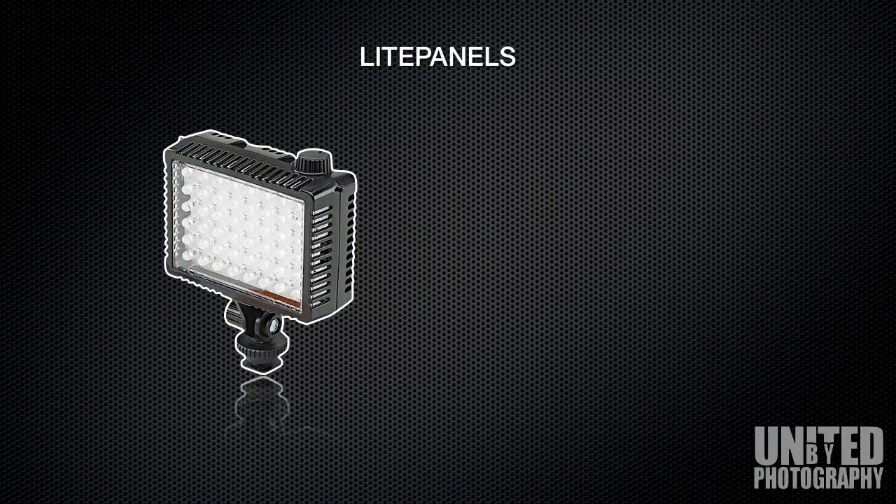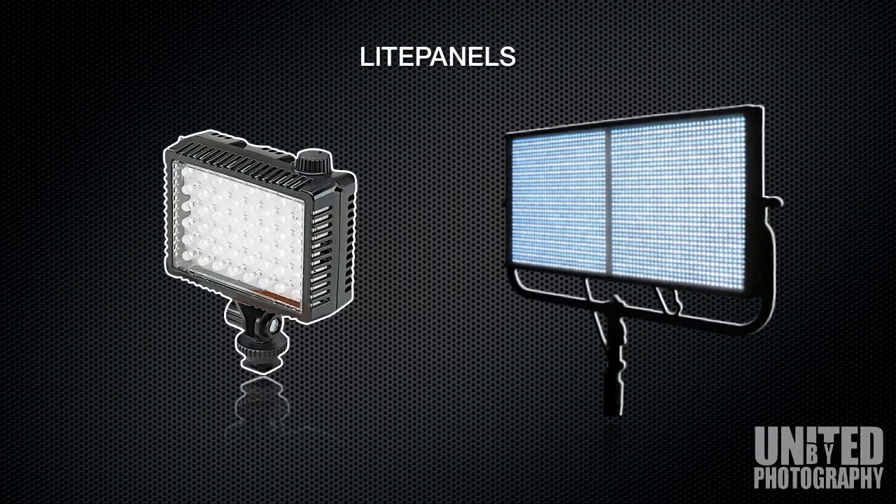Light Panels is part of the Vitek group and has been one of the pioneering brands from the USA. Best known for its Light Panels Micro, which is a small onboard light that you can attach to a camera, and also its 1x1 modular system, which is a 12-inch square array of LED lights.